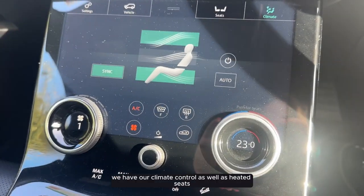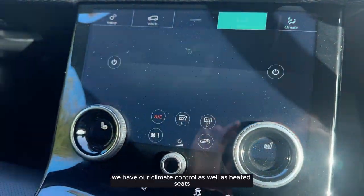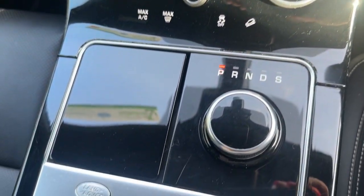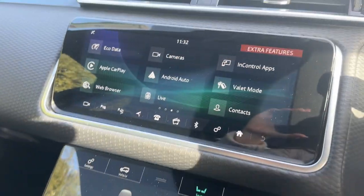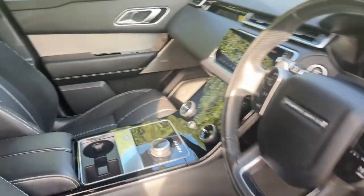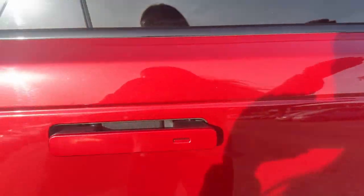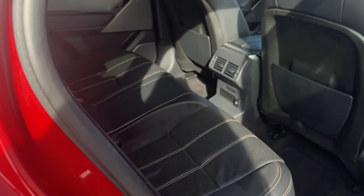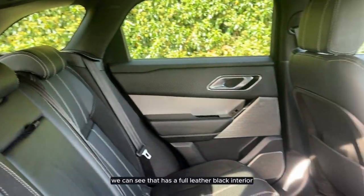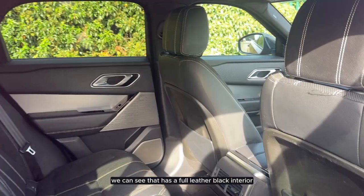Just below the screen we have our climate control as well as heated seats. As we go into the back of the vehicle we can see that it has a full leather black interior.